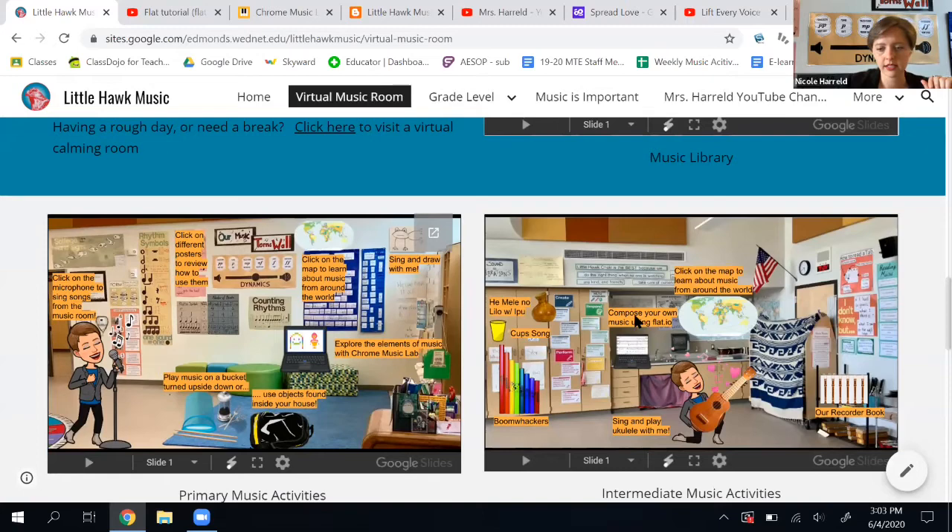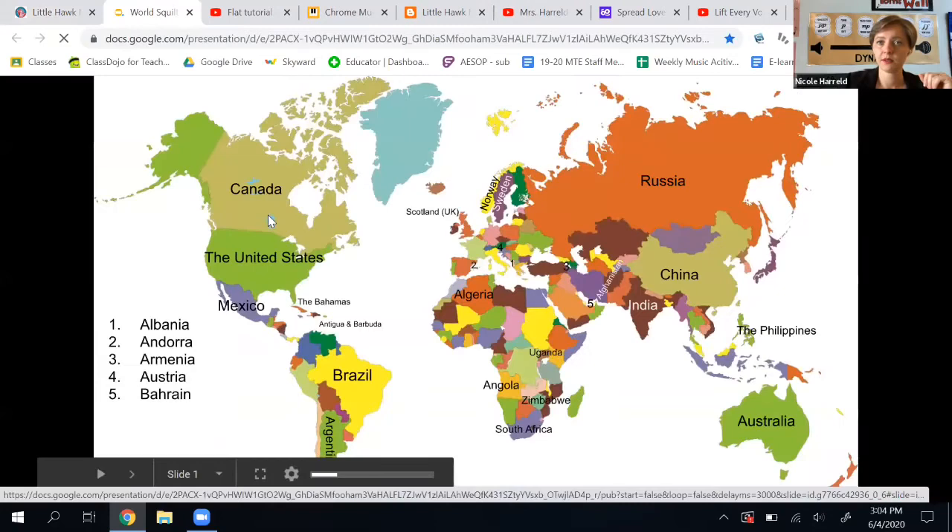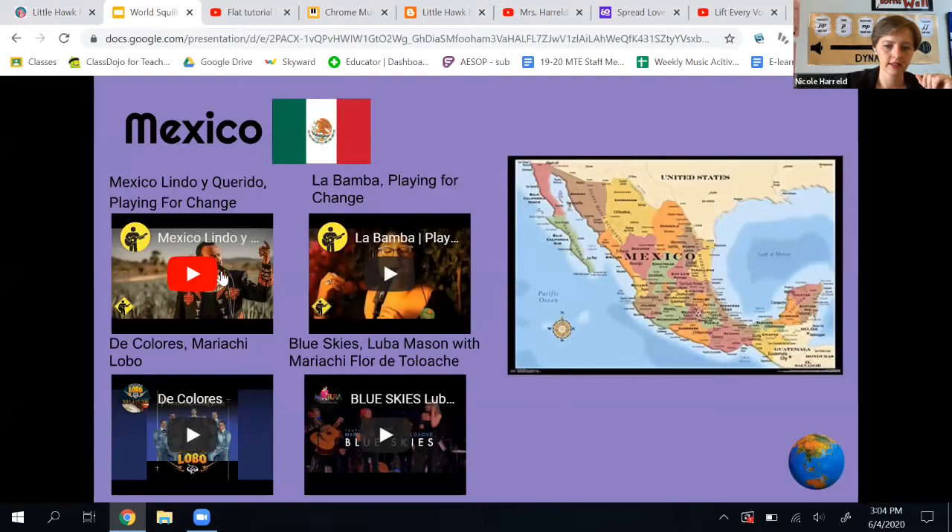The other resource I want to point out is this world music map from another music teacher named Miss Schmidt. If I click on the words at the bottom, it takes me to our world map. I want to learn about music from Mexico today, so I can listen to music from Mexico and see where it is on the map. When I'm done, I click the globe to go back to the world map.